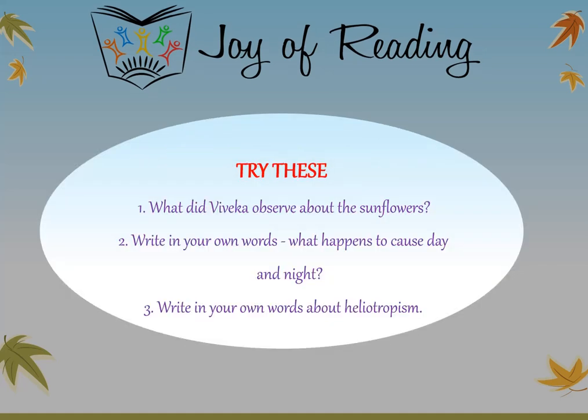Try these questions: What did Viveka observe about the sunflowers? Write in your own words what happens to cause day and night. Write in your own words about heliotropism.